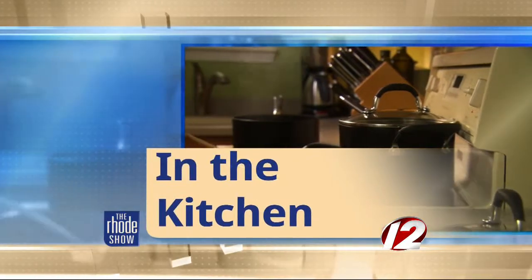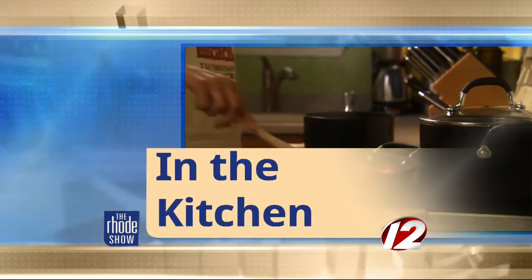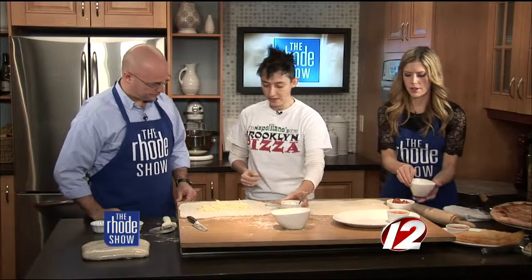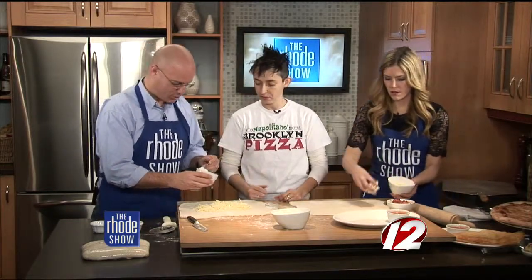Christy Flanigan is here from Napolitano's Brooklyn Pizza. We're making meatball calzones. We have the dough already rolled out — we had to roll it to a thin crust, thin enough to put everything in. What do we need to do right now? What cheese are you going to use in here? This is the shredded mozzarella cheese. Put some of this in here. Pass that over — put a little cheese.